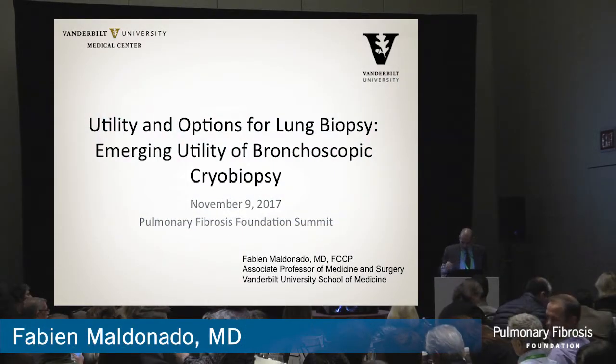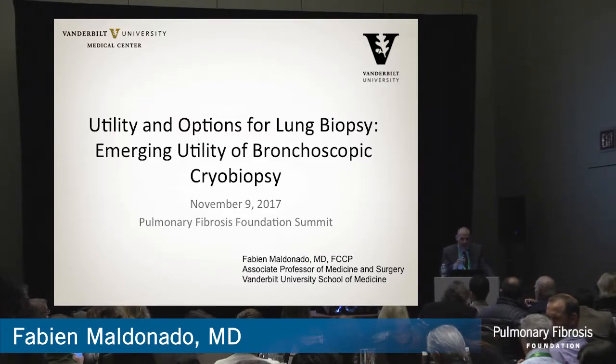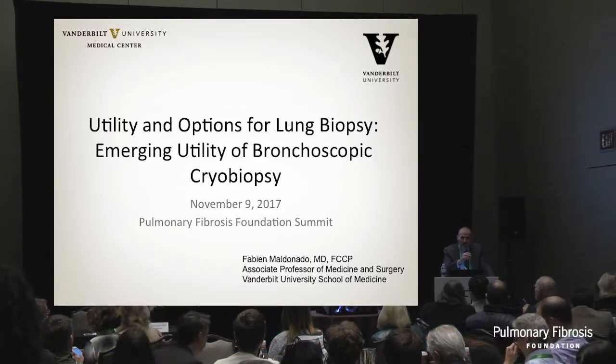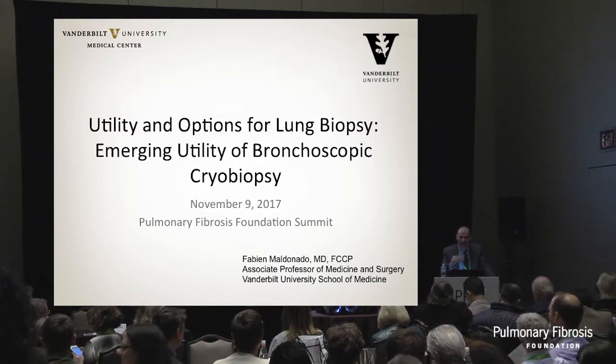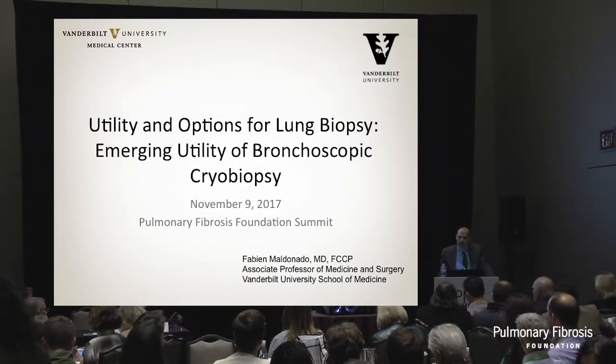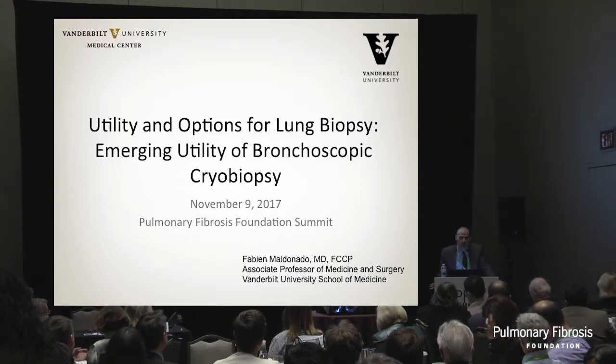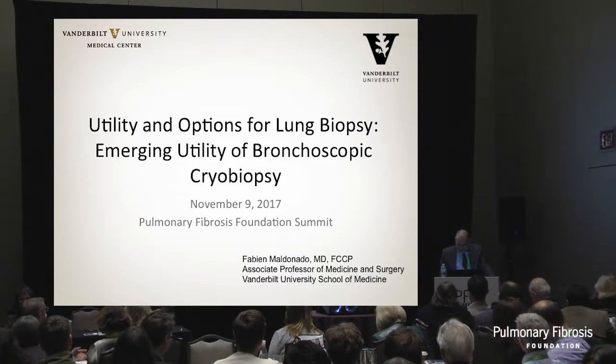Thank you very much for the kind invitation. I work here just two miles down the road, and I thought I had 60 minutes to talk to you about cryobiopsies. I have 20, so we're going to make that short. But Joyce Johnson finished her really great talk saying that we're not quite ready for cryobiopsies yet. I'm going to make the case first that we're not quite ready for surgical lung biopsies yet, and that will make it easier to talk to you about cryobiopsies.